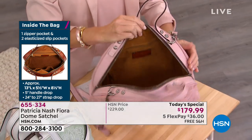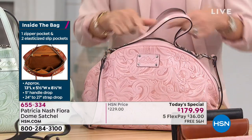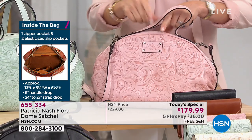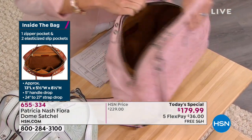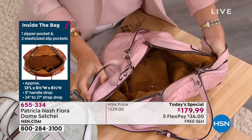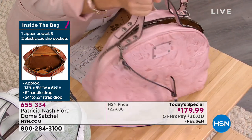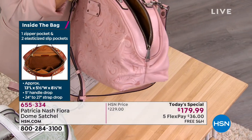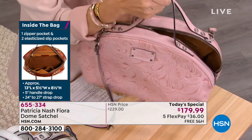Most dome satchels are very stiff, and usually the zip stops partway or it's a snap closure. Look at the quality of this leather - you can smoosh it all up and the bag comes right back to its shape. That's what quality is. And look at the ruching down on the sides - it's not easy to ruche leather.